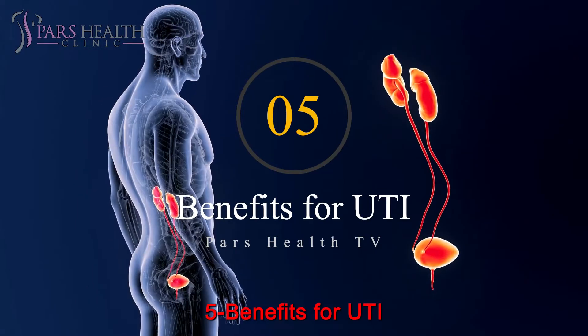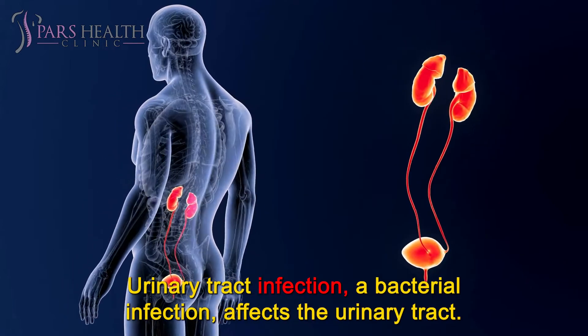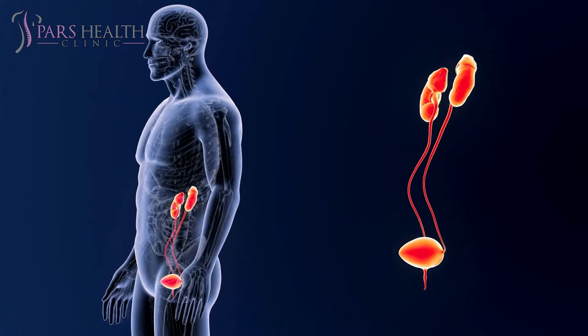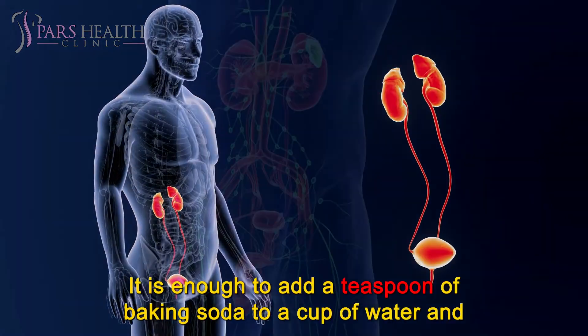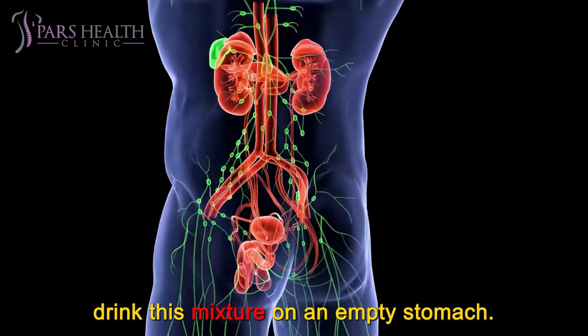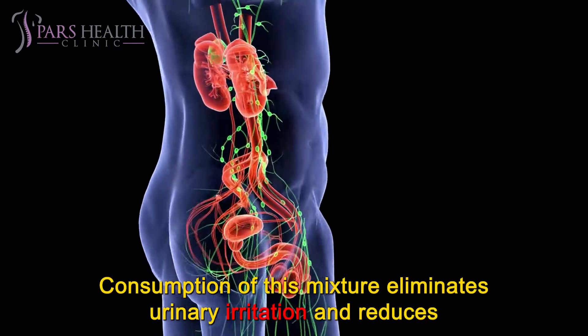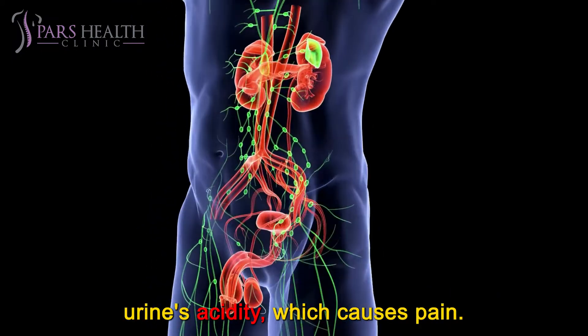Number 5: Benefits for UTI. Urinary tract infection, a bacterial infection, affects the urinary tract. You can ease the pain of this infection with baking soda. Add a teaspoon of baking soda to a cup of water and drink this mixture on an empty stomach. Consumption of this mixture eliminates urinary irritation and reduces urine's acidity, which causes pain.